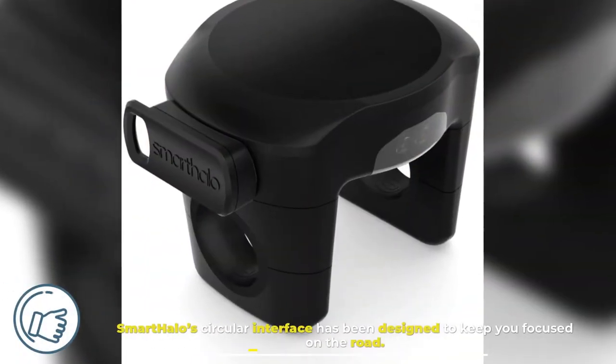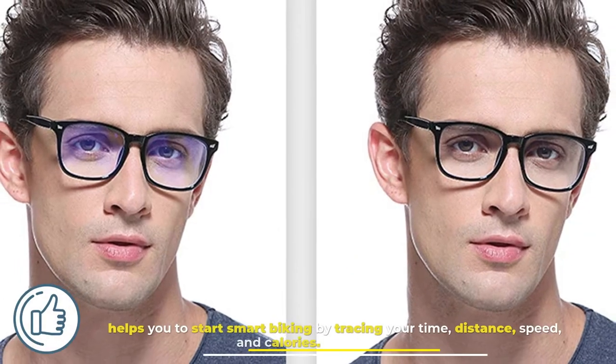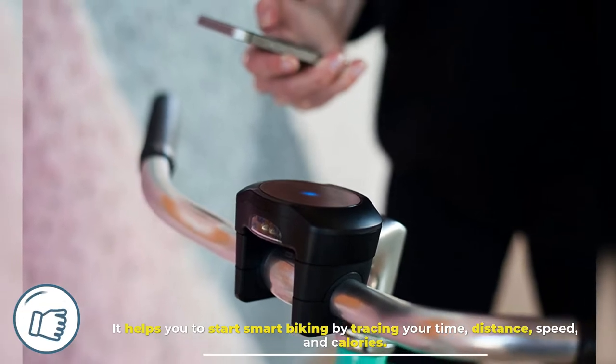Smart Halo's circular interface has been designed to keep you focused on the road. It helps you to start smart biking by tracing your time, distance, speed, and calories.